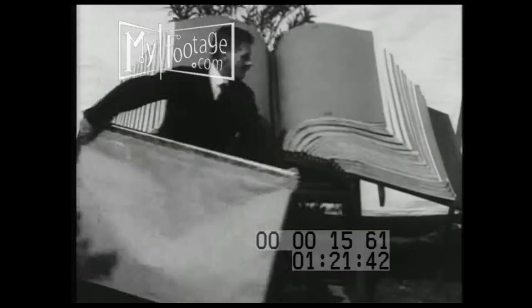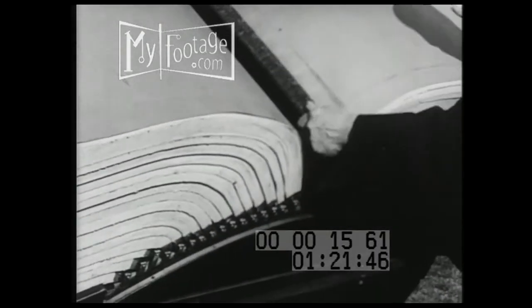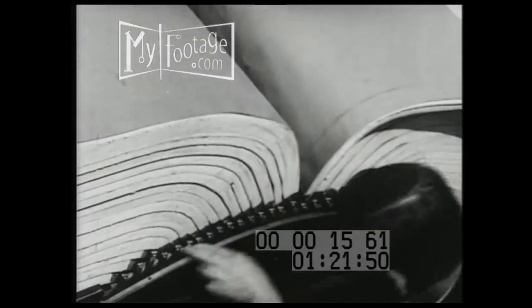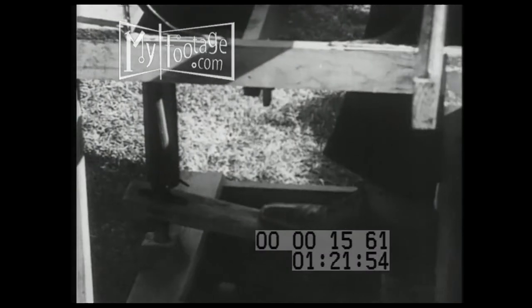This Bible, the largest in the world, took a man and his wife over five years to print. It is made up in 32 sections, 18 pages to a section, weighs over half a ton, and each letter was printed on this homemade press with hand-carved type.